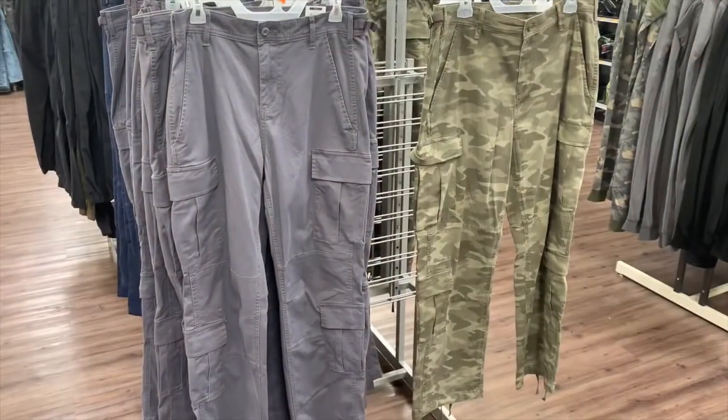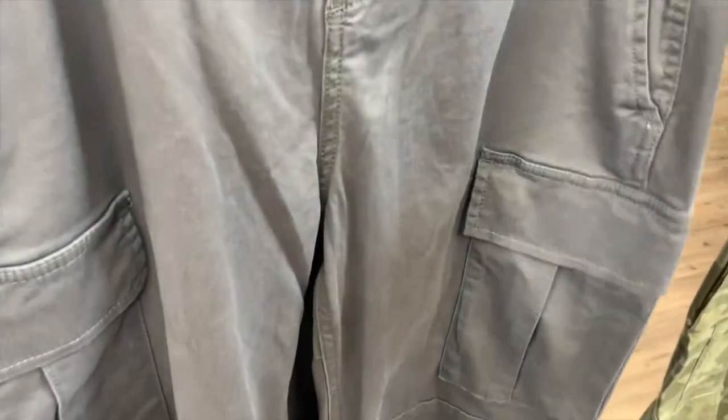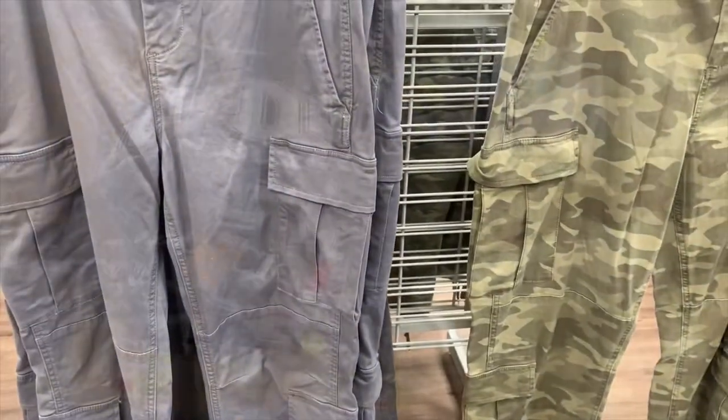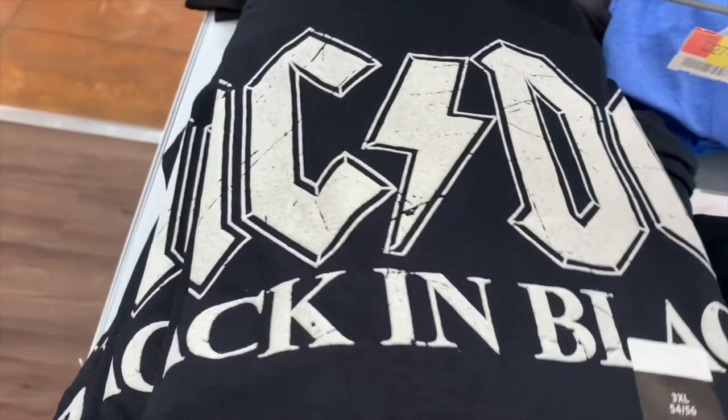I really like these pants. I always like cargo pants for men and this one's in a gray material — they're $17.88. This one's camo and as you can see there's only one left, so everybody else liked it too. Okay, this is the graphic shirts section on the other side where we saw the first ones.